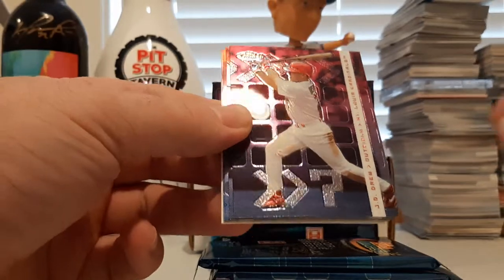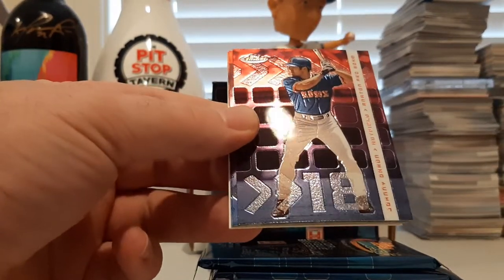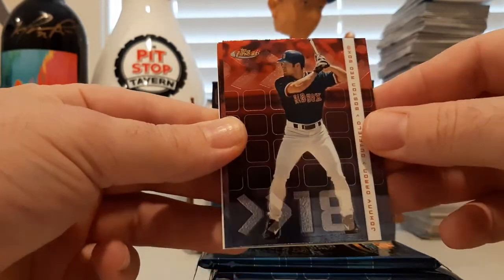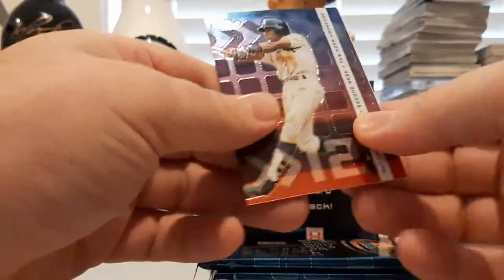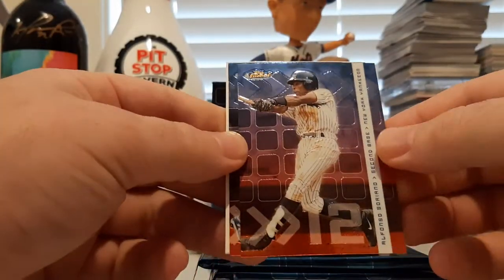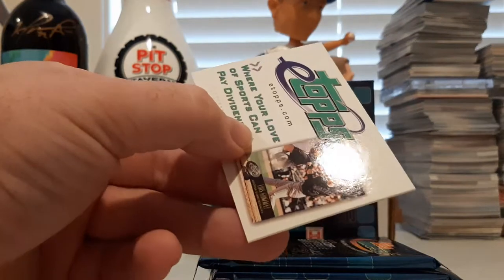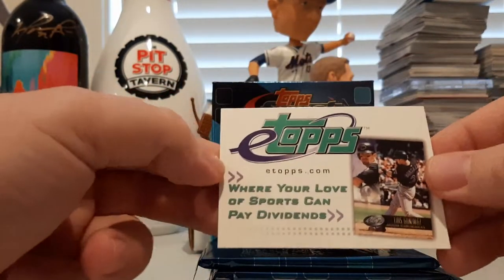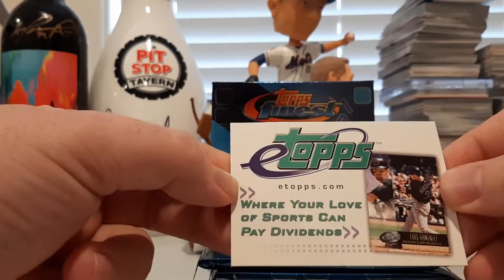Maddux, JD Drew. There's a Johnny Damon wearing the right uniform. We got an Alfonso Soriano and a Carlos Delgado. And then an E-Tops — where your love for sports cards can pay dividends. I wonder how that worked out for them.